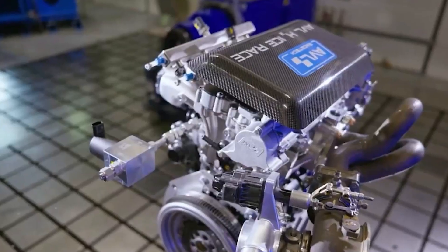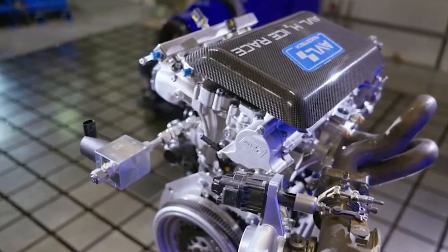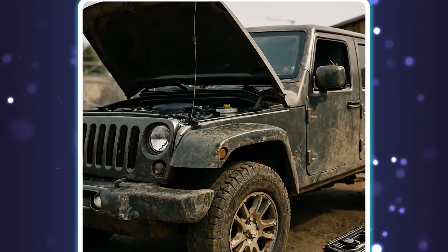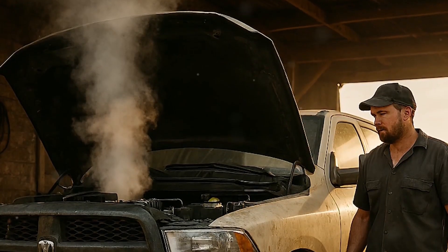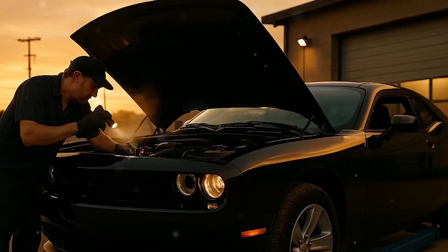The Oil Filter Housing Mishap: The plastic oil filter housing on the Pentastar is one component that mechanics detest the most. It is situated underneath the intake manifold, deep in the engine bay, is prone to cracking and leaking, and requires removal of several parts for replacement, which lengthens and increases the cost of the repair.